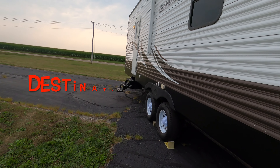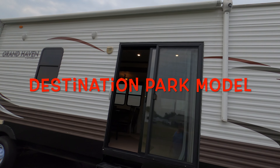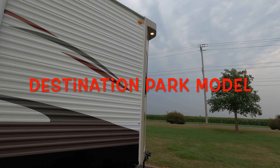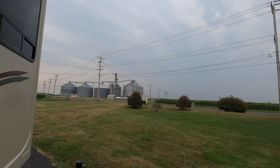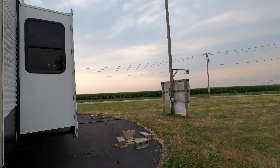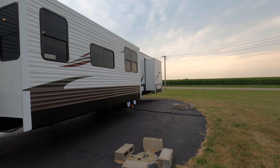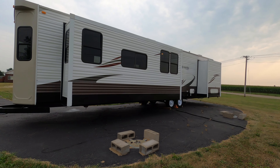So this is the 2014 Canterbury Grand Haven, available for purchase. Be glad to set it up, deliver it — you can come and get it or haul it home. But there she is, have a great day.